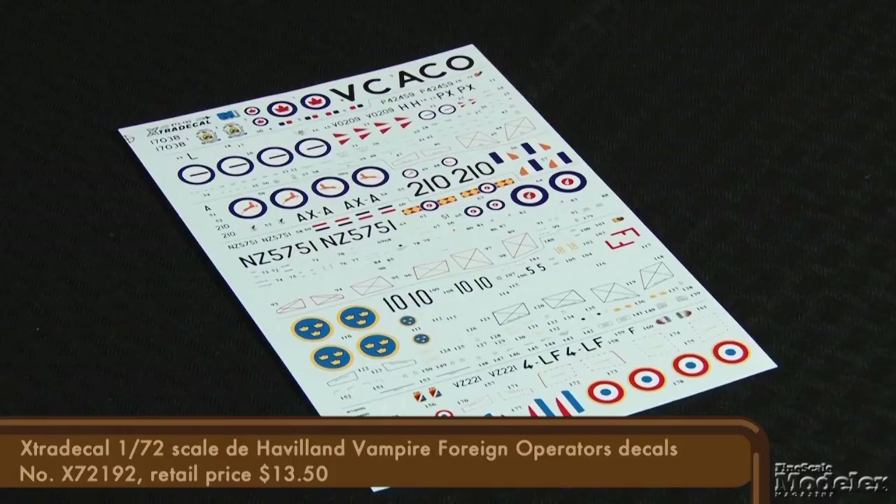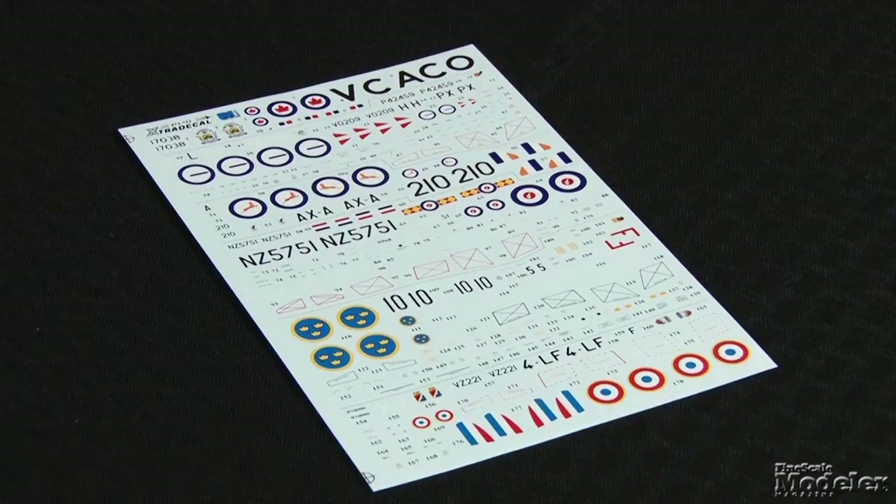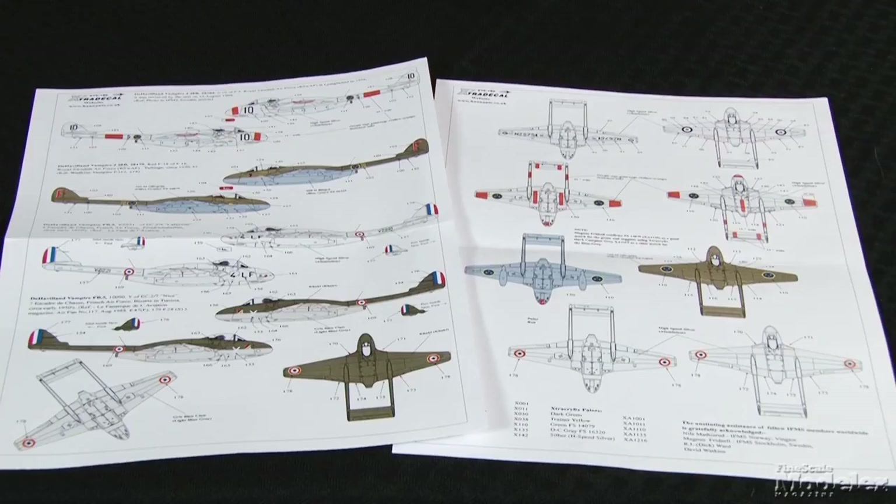They should be the perfect companions to the Talons we saw in the last rundown. Extra Decal brings us the second sheet with nine options for 1/72nd scale de Havilland Vampires in foreign — meaning not British — service. There are some great-looking fighters here from Sweden, France, Canada, Norway, South Africa, and New Zealand. The instructions include four-view drawings and color call-outs.